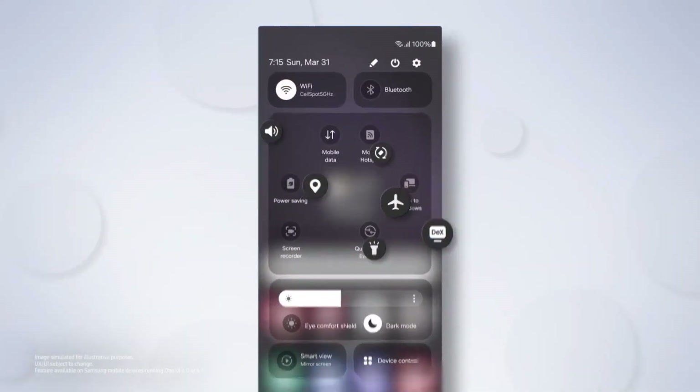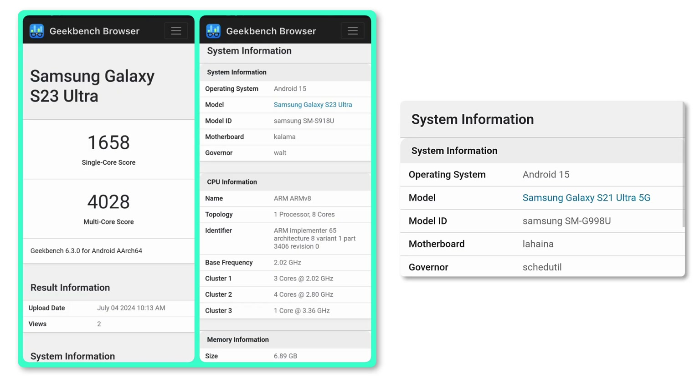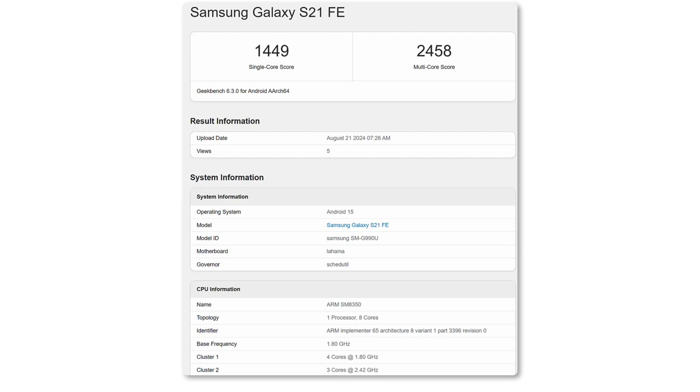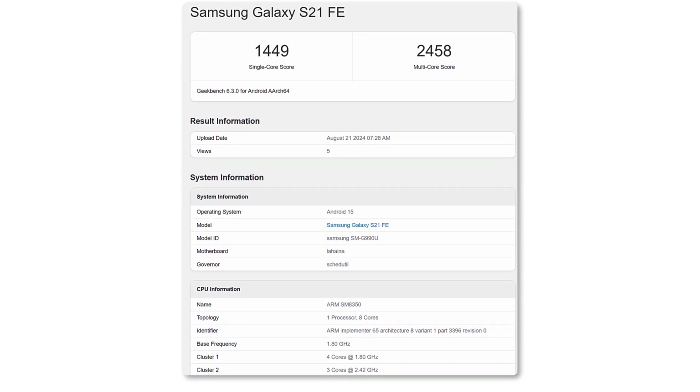Over the past few months, we've seen several Galaxy smartphones, including those running Android 15, show up on the Geekbench benchmark site. Now we can add another one to the list — the Galaxy S21 Fan Edition, which has recently appeared in multiple Geekbench entries with Android 15 on board.